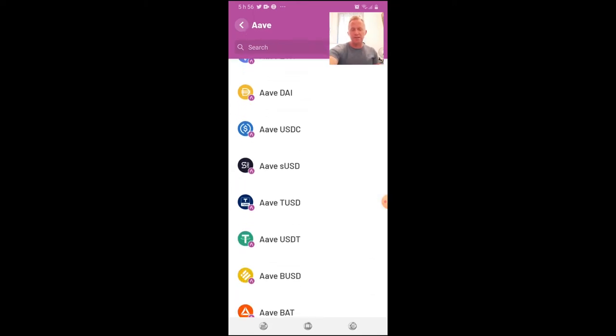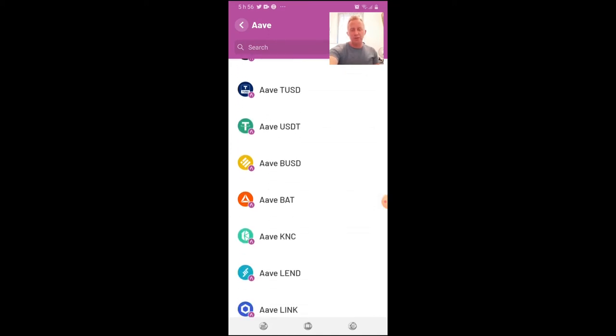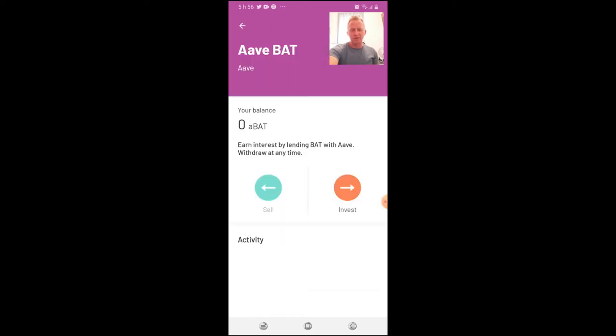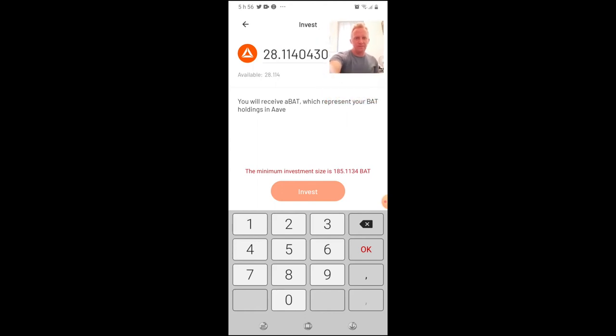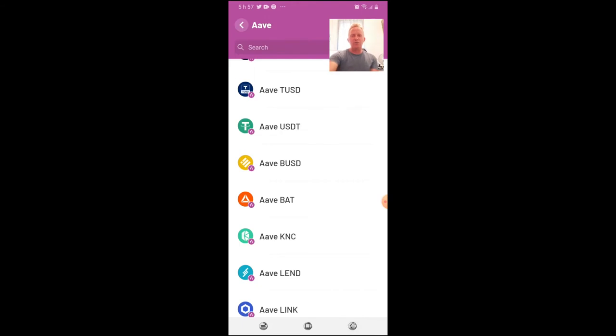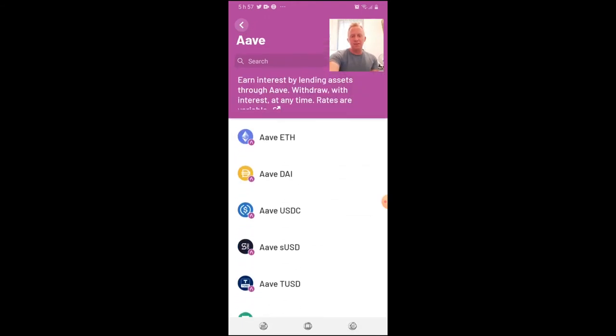With Compound you earn interest by lending assets and can withdraw with interest at any time — rates are variable. I tried yesterday to find a use for my BAT instead of transferring it back. I clicked invest and I have 28 BAT, so I tried to invest. But the minimum investment size is 185 — so I can't do anything with this wallet. You need a minimum of 185 BAT just to use the Argent lending feature, which is another irritating limitation.